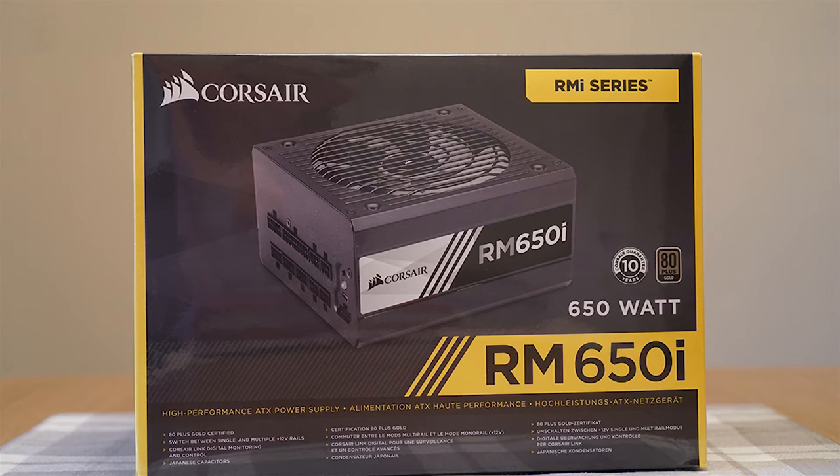Powering it all is Corsair's RM650i — the 'i' stands for intelligence. Like the CPU cooler, it includes Corsair Link software to monitor and modify the device. It's only 650 watts, but Jay's Two Cents did a video measuring the wattage his gaming PC used and it hovered around 450 watts. Given that the CPU and graphics card are supposed to be very energy efficient, I figured 650 watts should be enough to watch HD movies, stream content, and play AAA video games at high settings. I'm pretty sure it can run Crysis.